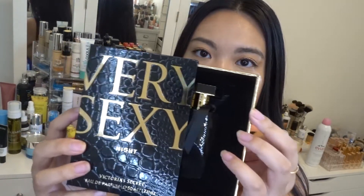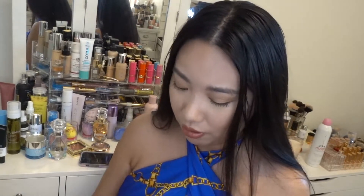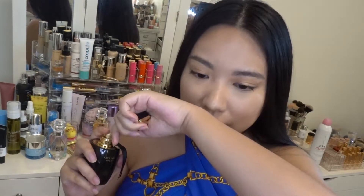Lastly we have the perfume called Very Sexy Night. Very Sexy is a super popular line at Victoria's Secret and when I saw they had a night perfume I really wanted to try it. It has black plum, velvet woods, and luscious apple notes. Look at this packaging — don't you think it gives off a YSL or Bvlgari vibe? Let me try it.